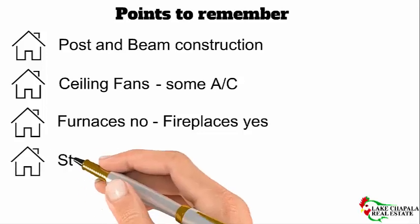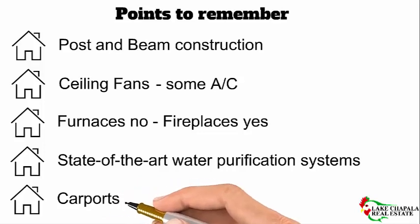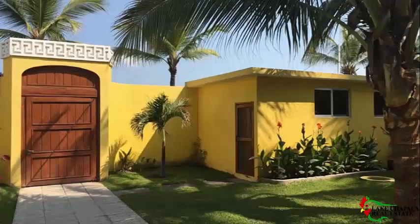Most expats have homes with state-of-the-art water purification systems, so don't worry about that. Carports are common — not garages — and include bodegas, which are storage areas, and an entrance to the laundry room or kitchen. Very convenient. Carports are often gated and you open them with an automatic opener.